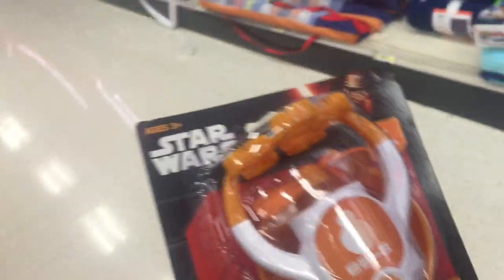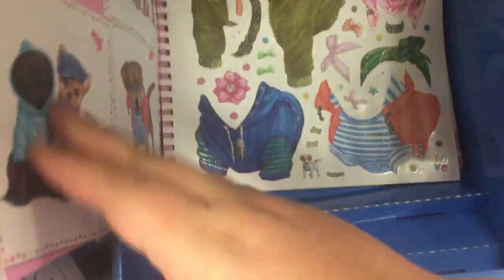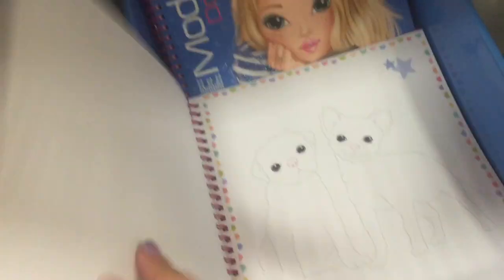I thought maybe they'd have some more Star Wars-y stuff in the outdoor section, but they do not. What is this book? It has a pug on the cover. There's all kinds of dogs — stickers! Look at this little baggy. You can decorate. It's cute.